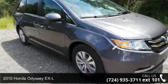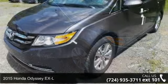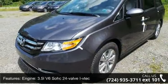Arrive in style with this 2015 Honda Odyssey EX-L. If you are looking for an automobile with great features, look no further. Enjoy these notable features.